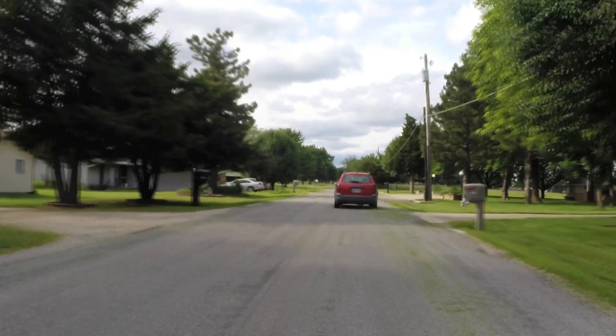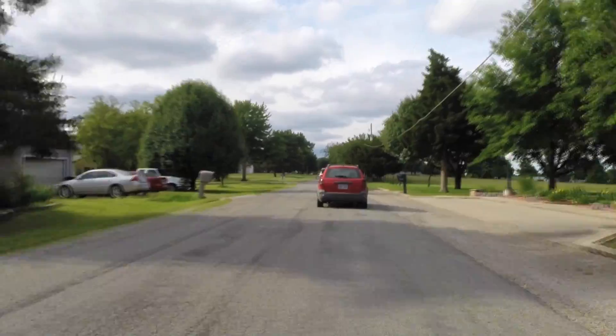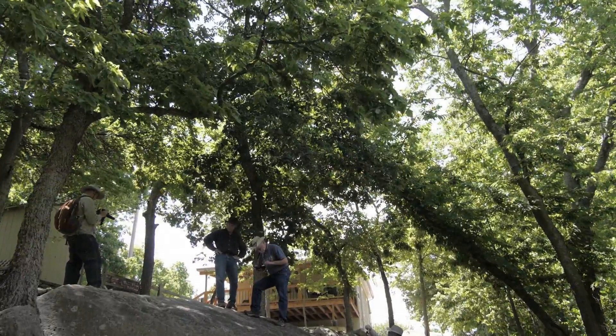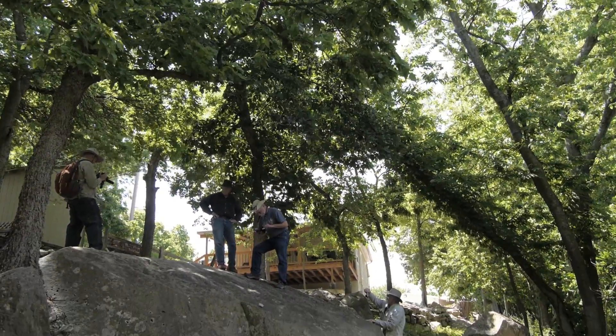Midway through the week, Dr. Blakeslee and colleague Norm Conley are invited to a property on the outskirts of town where they have heard there is some rock art that may date to the Wichita period. What they find is unlike anything they have seen before.